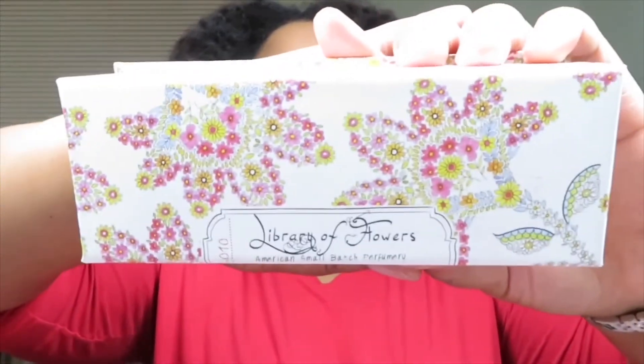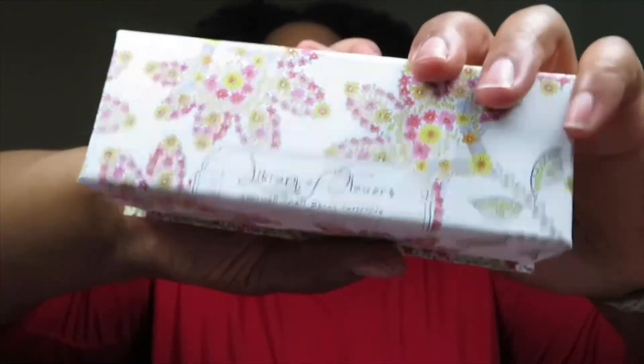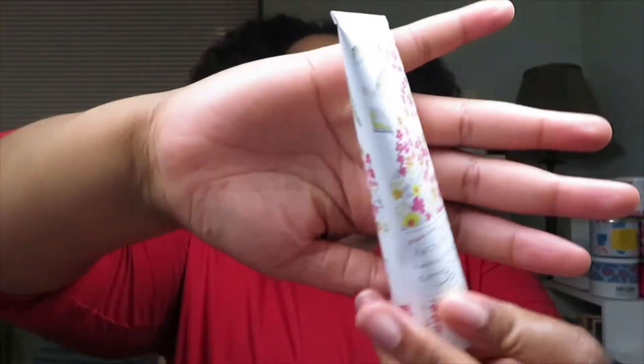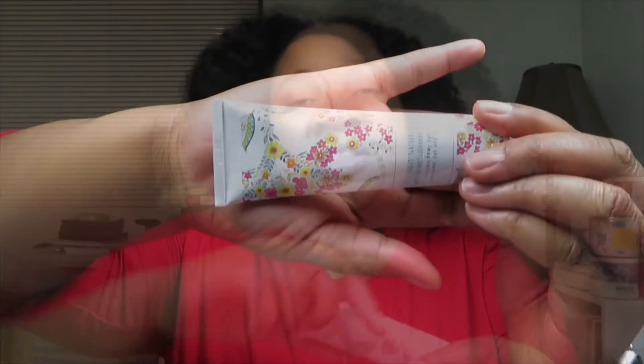The next product is by Library of Flowers — Honeycomb Hand Cream. Here's the box and packaging of it. This is fancy stuff. Here's the hand cream. This is the full size and it's worth $20.